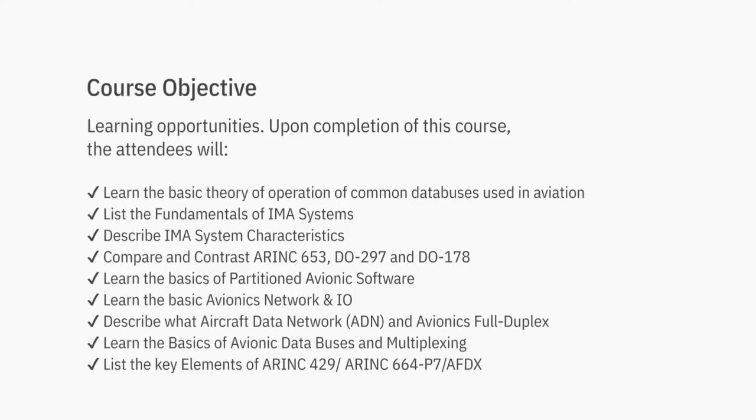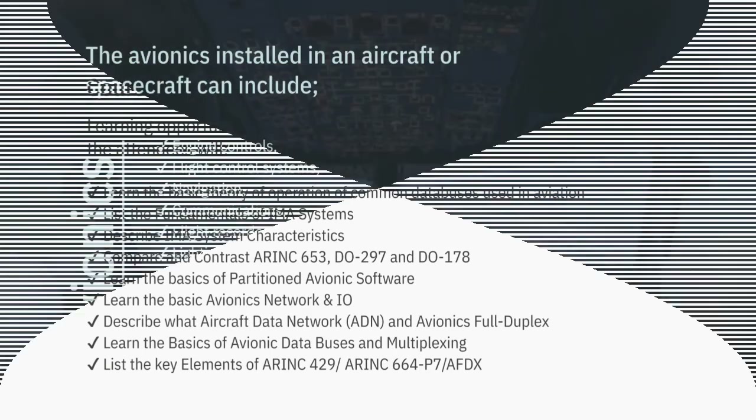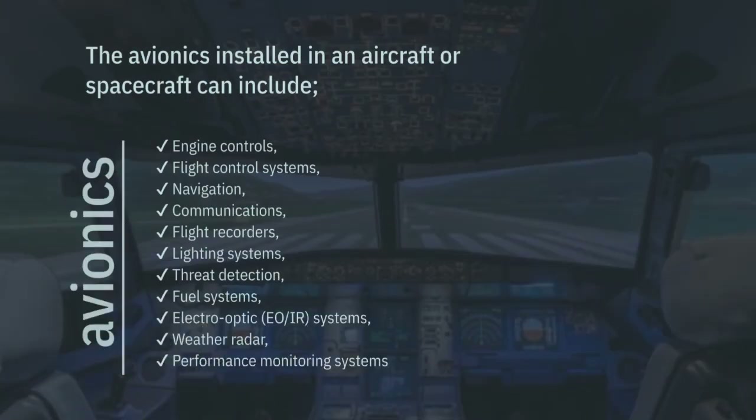Commercial airliners, helicopters, military fighter jets, unmanned aerial vehicles (UAVs), business jets, and spacecraft — all use avionics.